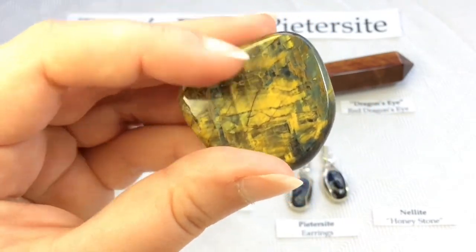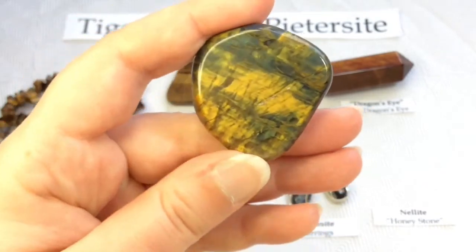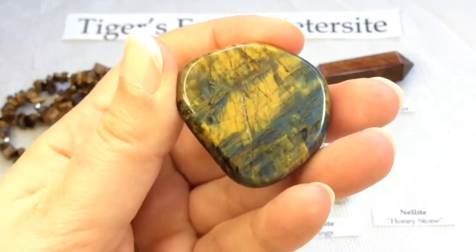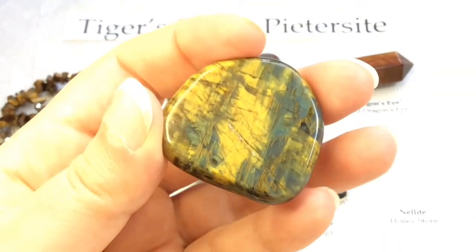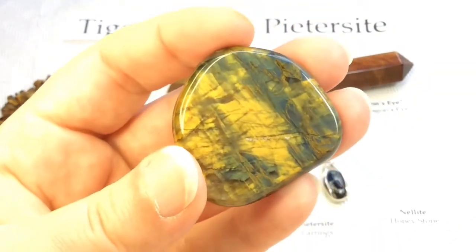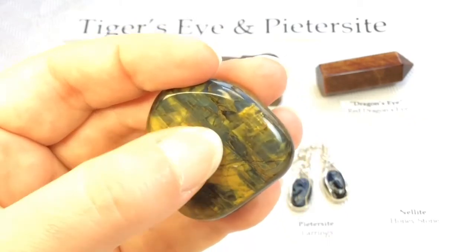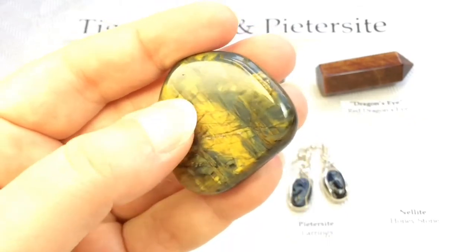The name Nellite or Honeystone is more of an industry nickname rather than a true mineral name. So you could call this petersite — or hawk's eye, tiger's eye — just nicely blended together.